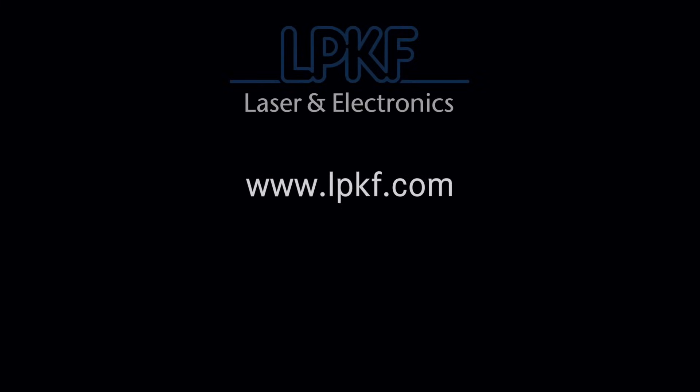If you have not made the move yet, now is the time to change to laser depaneling. Contact us at LPKF.com with any questions. We look forward to finding you the right solutions.